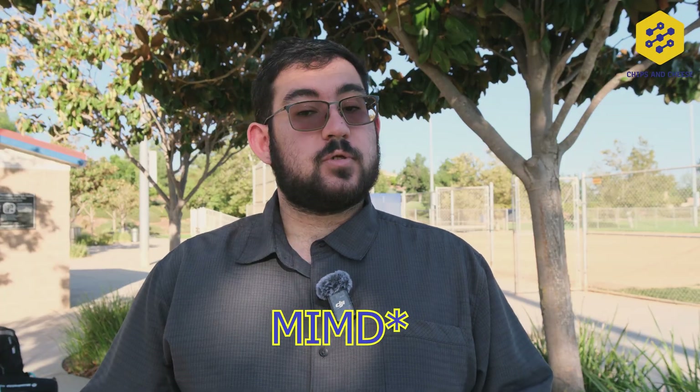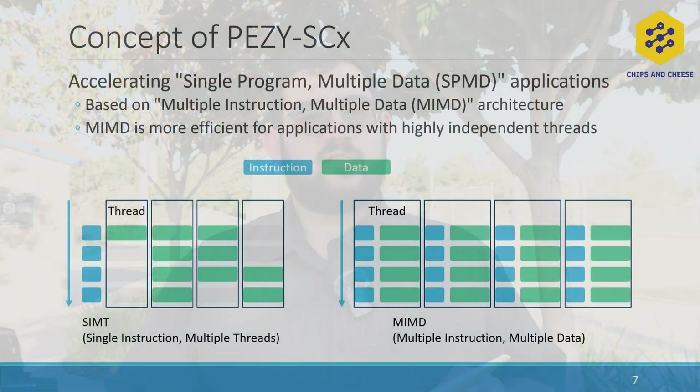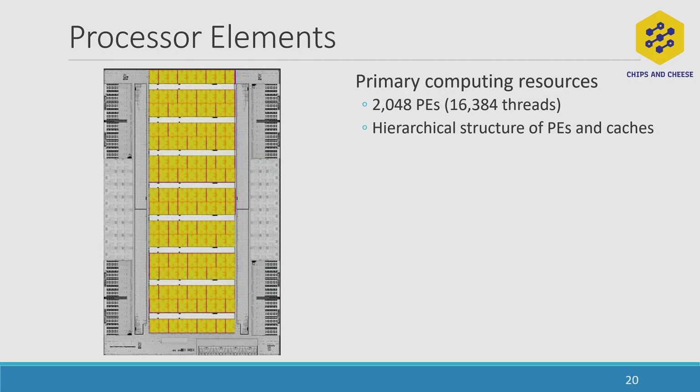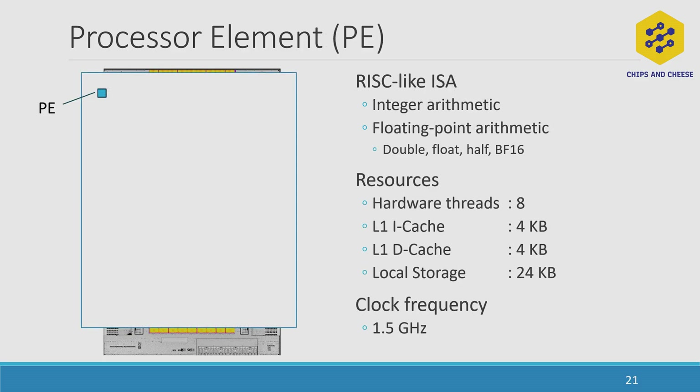Not to say that PEZY is a GPU, but it kind of looks like one from a high-level perspective. Moving on to the architecture: it is a MIMD architecture, or Multiple Instruction Multiple Data. MIMD you can think of as similar to SMT, where you issue multiple instructions and get multiple pieces of data out from the core at the same time. The SC4 has 2,048 cores called processor elements, or PEs, and 16,384 threads — you can consider this SMT8 for you SMT8 fans out there. Each PE has 4 kilobytes of L1i and 4 kilobytes of L1d, and a 24K local storage scratchpad similar to AMD's LDS.